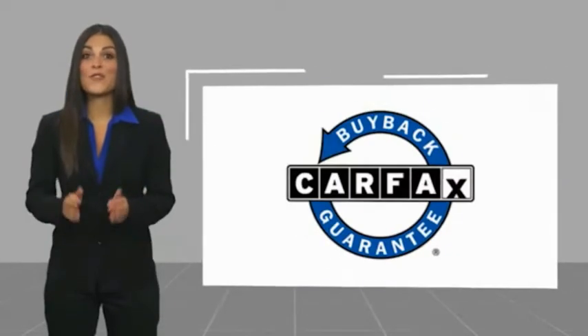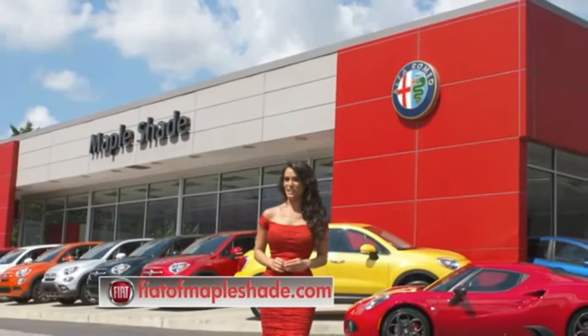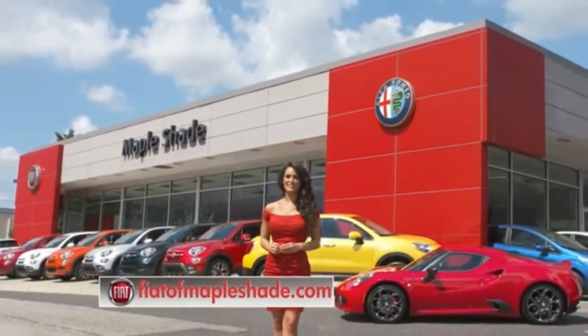This vehicle qualifies for the Carfax Buy Back Guarantee. We're located on Route 38 in beautiful Mapleshade, New Jersey, or online at fiatofmapleshade.com.